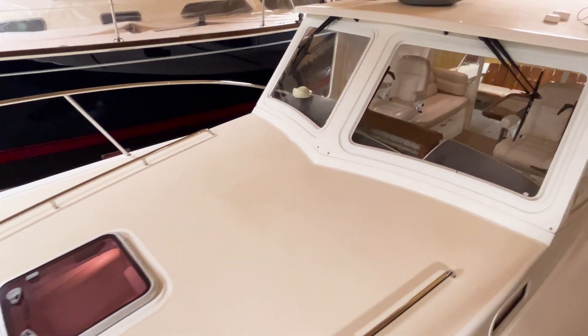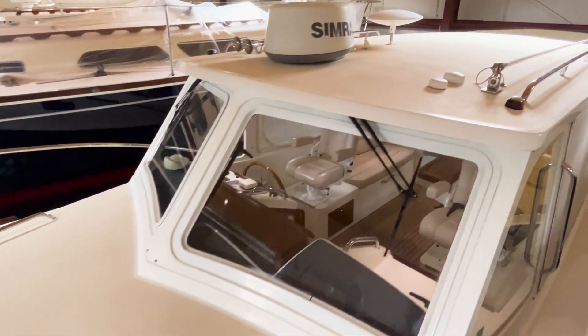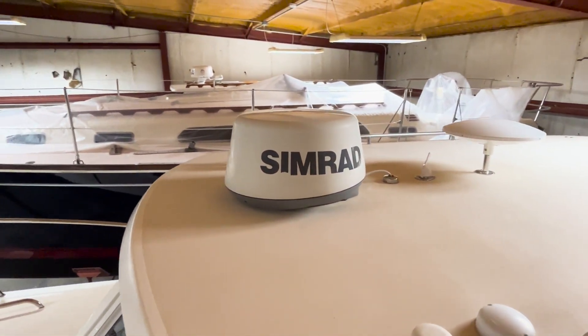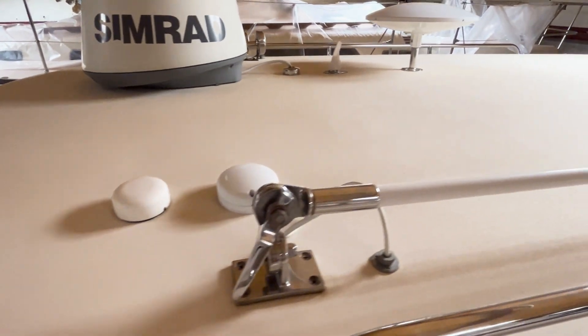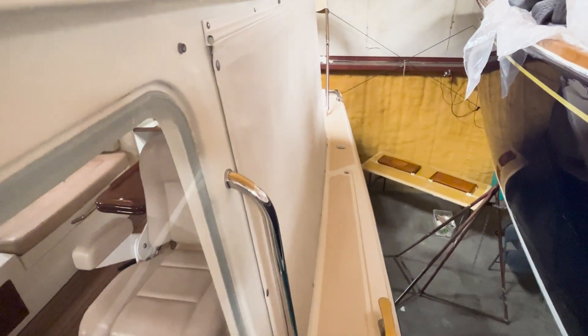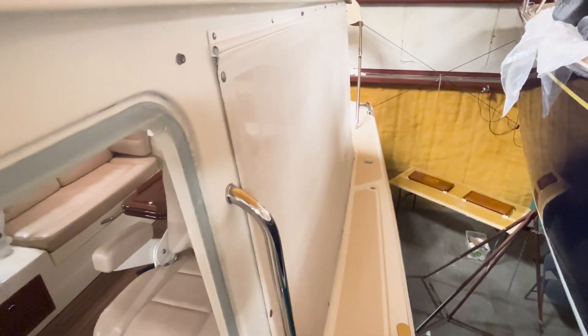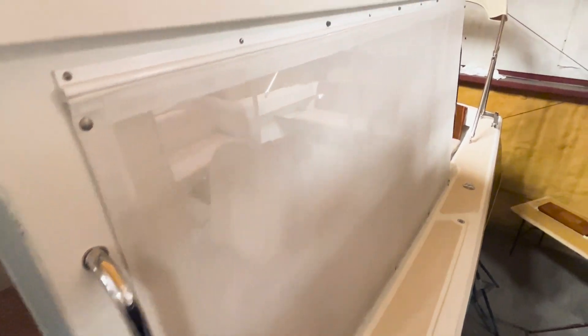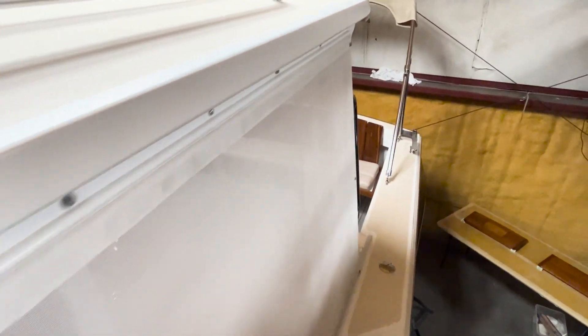Walking back along Resolute's side deck, you'll notice the antennas up top and the Simrad radar. The sunscreens are in place on the aft windows, providing a little bit of privacy and protection from the heat and the light.